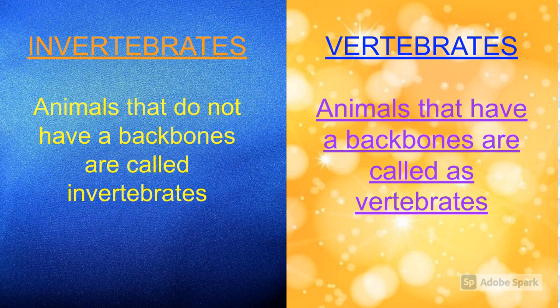Animals that do not have a backbone are called invertebrates. Animals that have a backbone are called vertebrates.